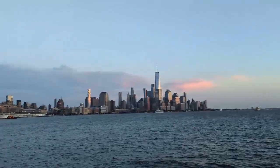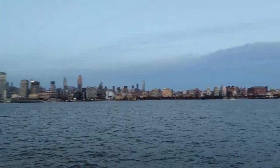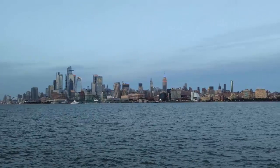If you haven't tried taking a ferry from New Jersey to New York City, I would highly suggest it, because not only is it a cheap and efficient way to travel, you get to see incredible views of both New York and New Jersey.